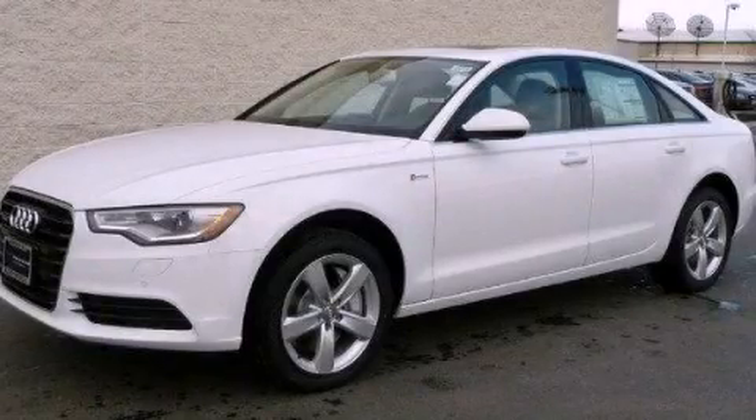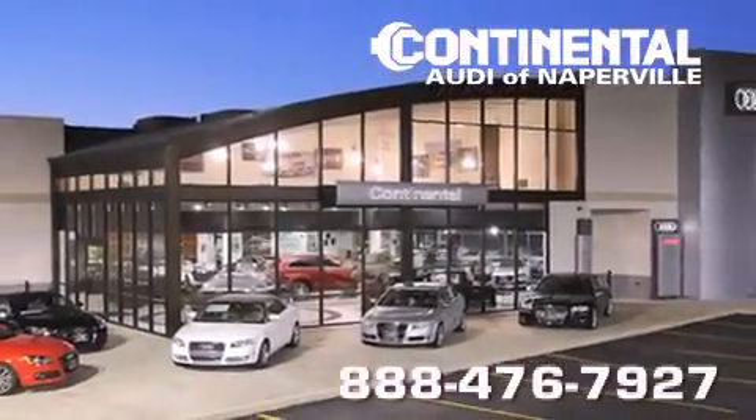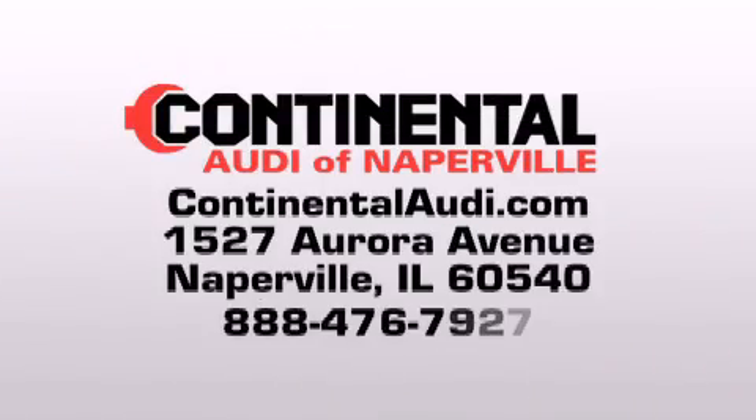Call or visit us right now and arrange your test drive today. Continental Audi is a proud member of the Naperville Test Track. Visit us today for your best test drive experience ever.